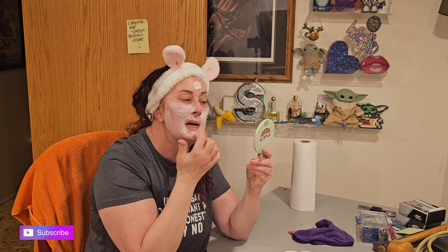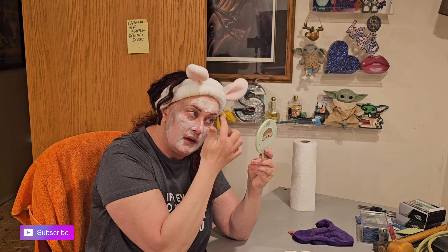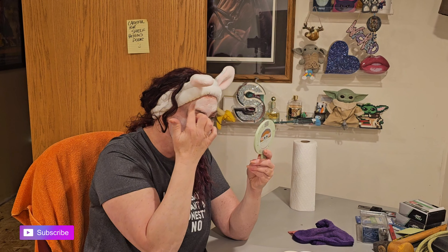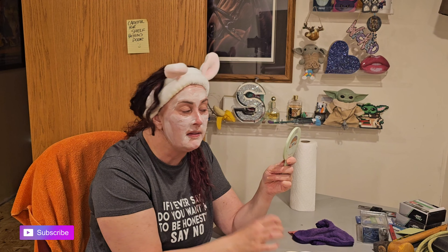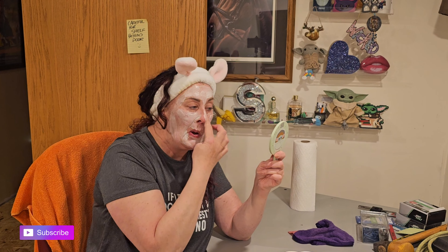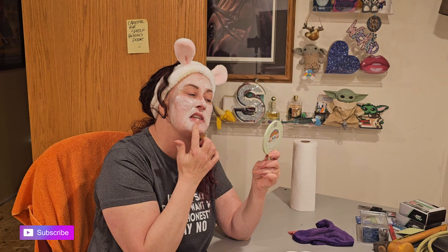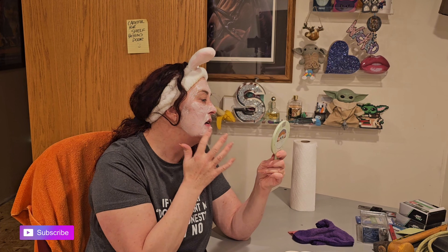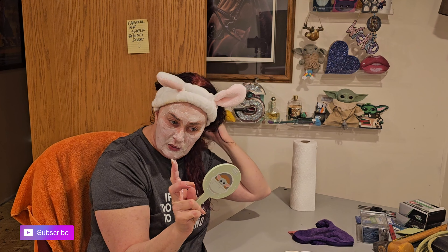We are finally getting the flooring situated. We had a water abatement done, and the final step to finish all this was just getting new flooring put in. They've started on it — if you look behind me you can see some of the subfloor, which is basically OSB and plywood sheeting.